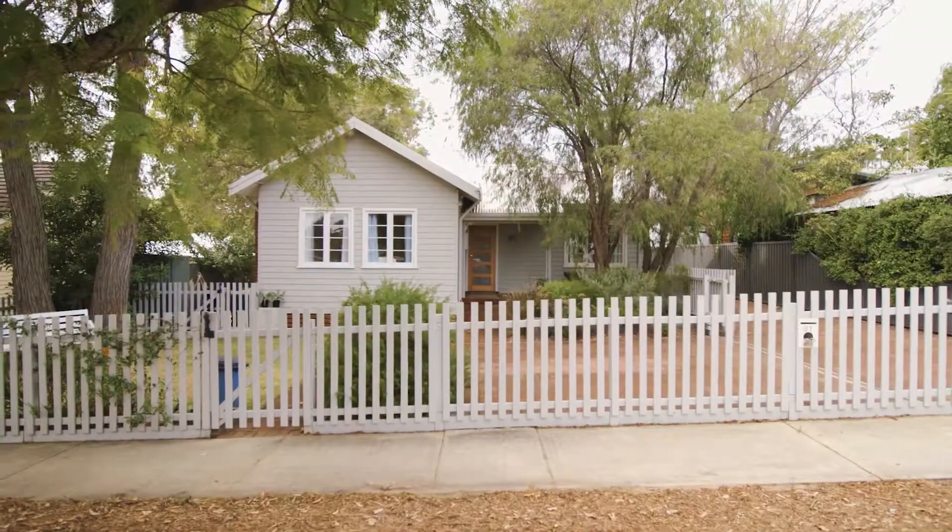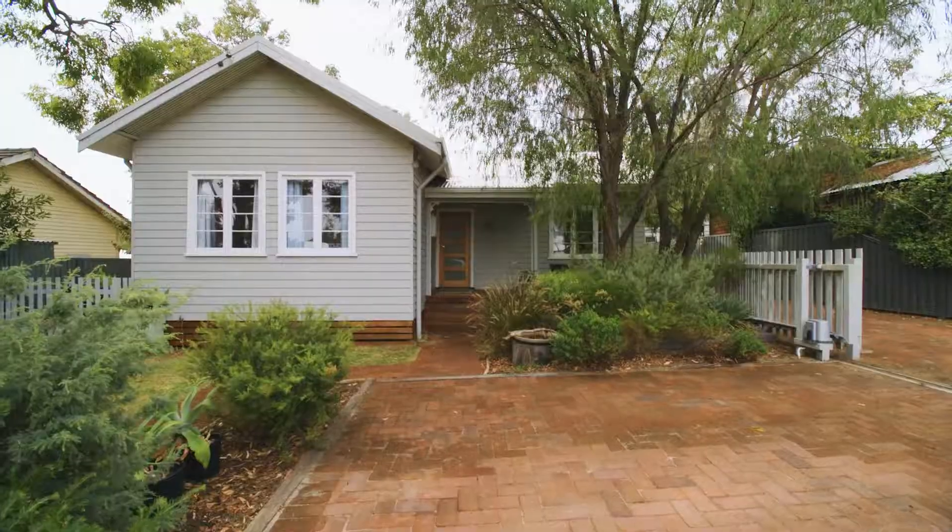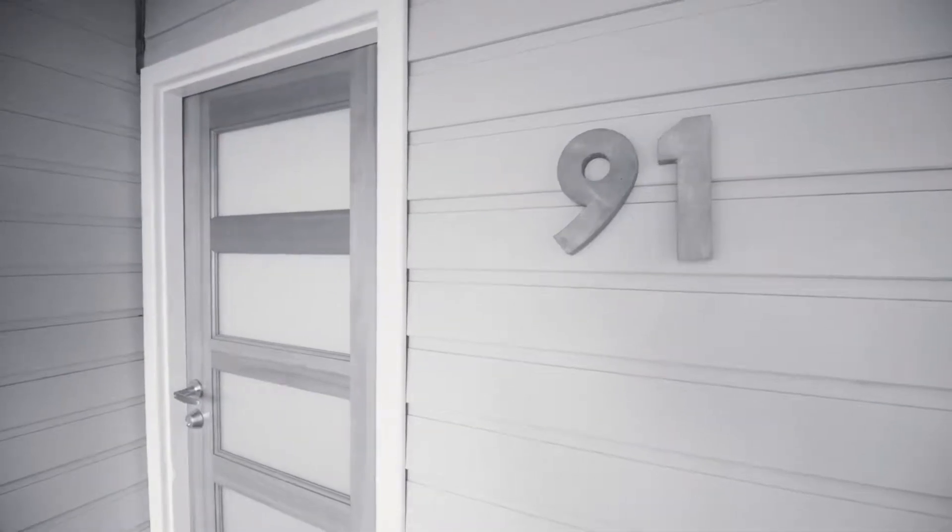I'm Cindy LaFell from DG Real Estate and I'm pleased to welcome you to our latest Hilton home. Join me as we walk through 91 Snook Crescent, a quintessential Hilton charmer, renovated and updated to suit the modern family.